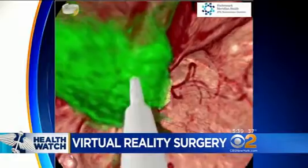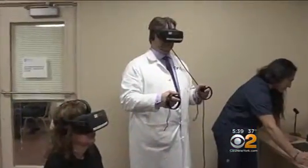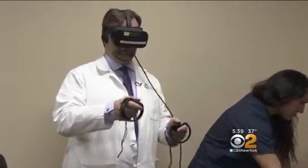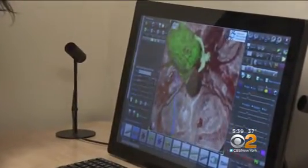It's Bonnie Haber's brain. The green mass is a benign tumor, and she's being shown by Dr. Thomas Steinecke where it's growing and how he's going to remove it. See how the tumor is right next to this artery.